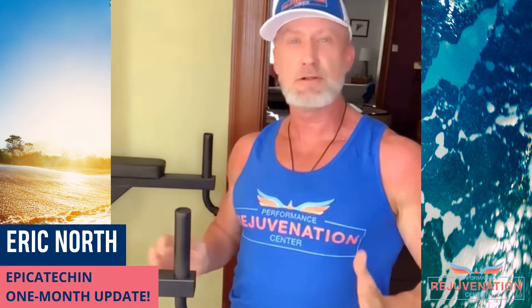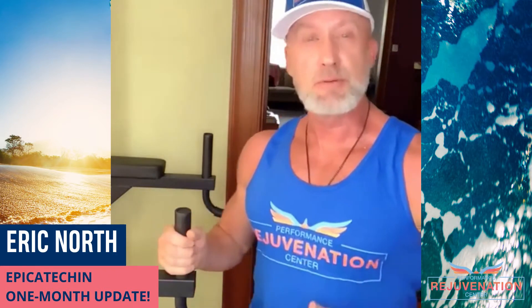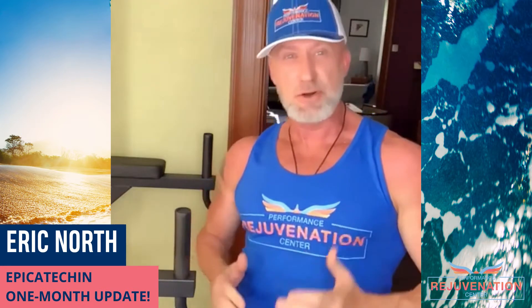Hey everyone, this is Eric North from Performance Rejuvenation Center and today I want to give you a little bit of an update. First of all, it was my birthday last week, I turned 57. It was really important to me to sort of start my new year on my birthday, so that's what I did.